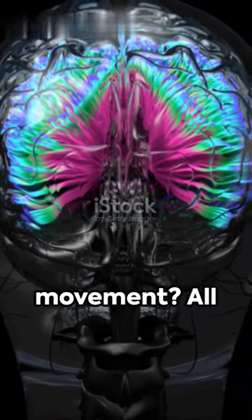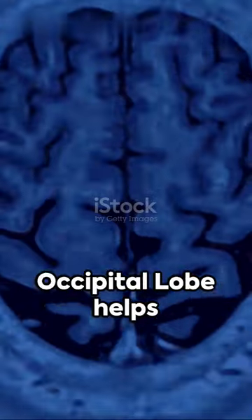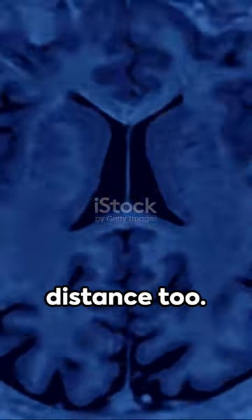Shapes, colors, and movement, all interpreted here. Not just that, the occipital lobe helps us perceive depth and distance, too.